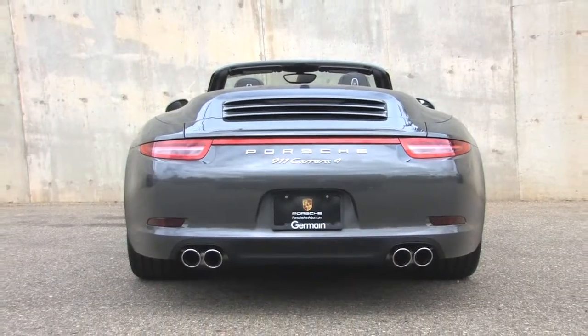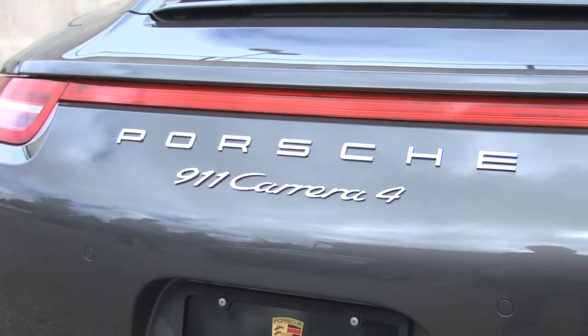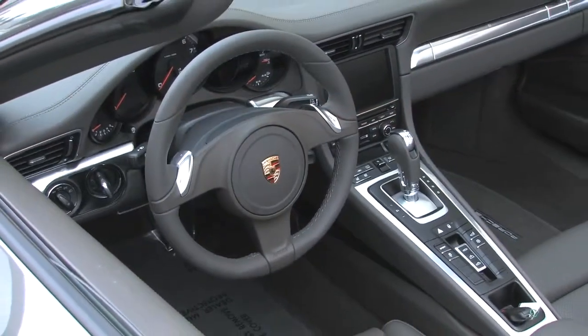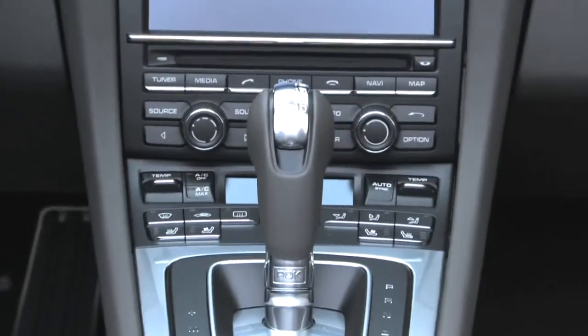It is powered by the 3.4-liter 350-horsepower flat six-cylinder engine that sends power through a seven-speed twin-clutch PDK automatically shifting gearbox.